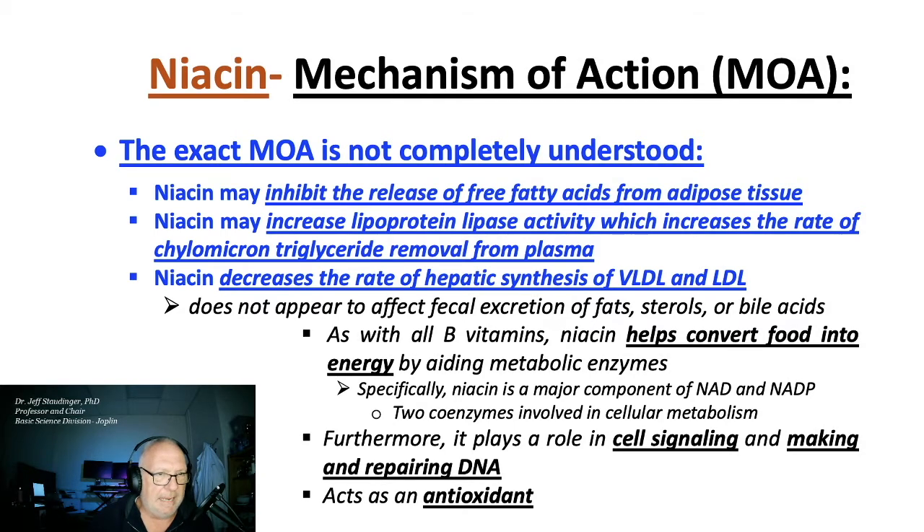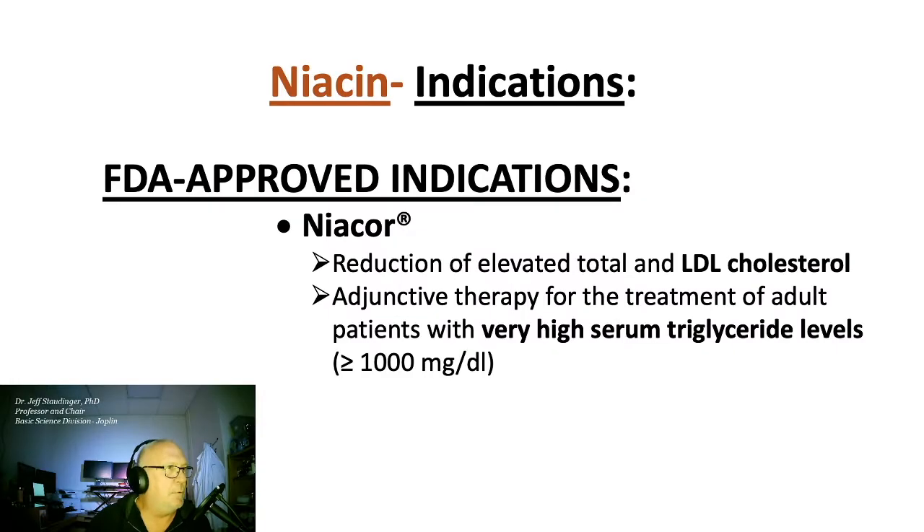As with all B vitamins, niacin helps convert food into energy. Furthermore, it plays a role in cell signaling, making and repairing DNA, and acts as an antioxidant. The Food and Drug Administration has approved Niacor as an adjunctive therapy for the treatment of folks with very high serum triglyceride levels — very high means greater than 1000 milligrams per deciliter.